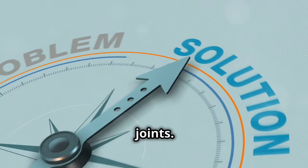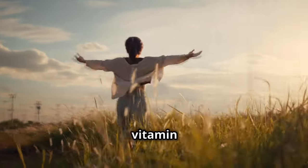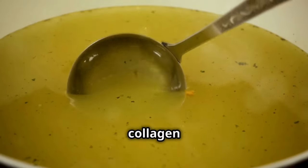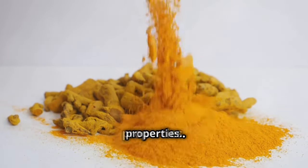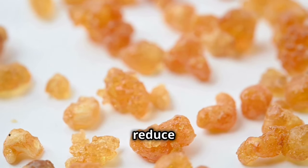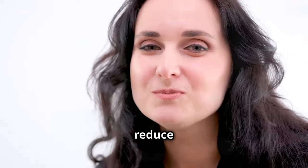Now let's discuss some effective solutions for managing swollen joints. Regular exercise helps keep joints flexible and reduce stiffness. Sunlight exposure boosts vitamin D levels, which is crucial for joint health. Bone broth is rich in collagen and other nutrients beneficial for joints. Turmeric and its active compound curcumin have powerful anti-inflammatory properties. Boswellia, also known as Indian frankincense, can reduce joint inflammation and pain. Additionally, chewing your food slower can aid digestion and reduce inflammation.